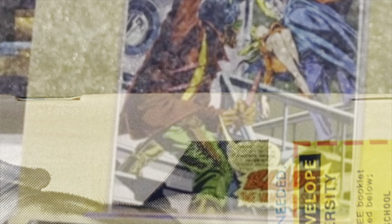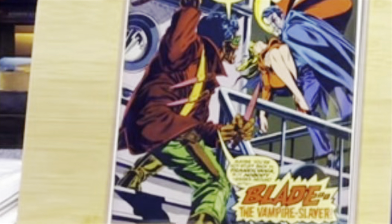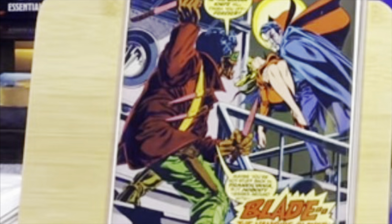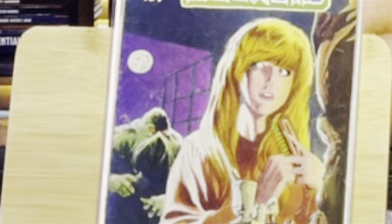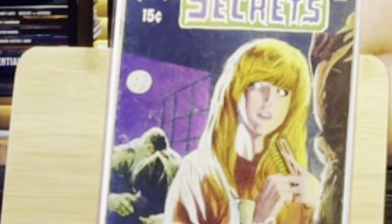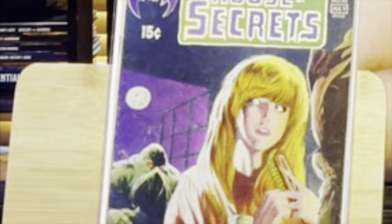Red flags start going off. This is a clip from the original video I made — it's kind of blurry, but this is the Tomb of Dracula in question. It was a beautiful book. This is the Swamp Thing, House of Secrets 92. It had, I think, three staples, and one of the staples was very, very new. None of that was disclosed on the outside of the bag and board.